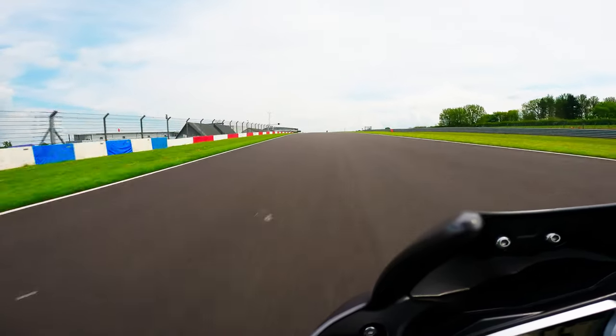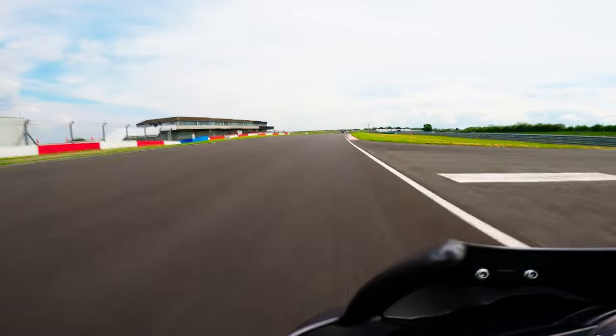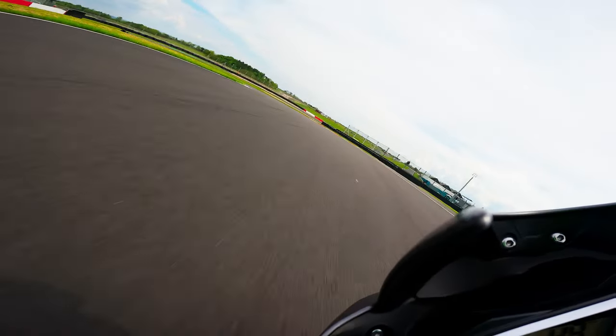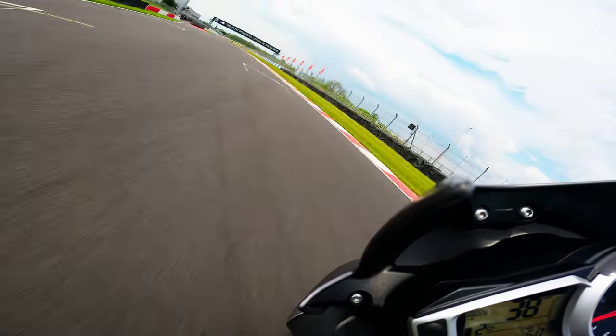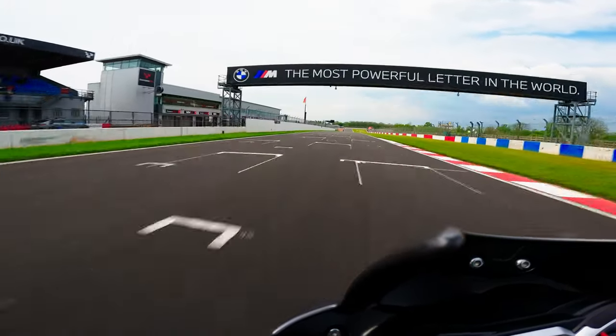Goddards is another late apex, tight left-hander that I've turned in far too early for here. Getting back on the power smoothly and using the whole width of the track helps achieve maximum drive back onto Wheatcroft straight, for a pretty below-average time of two minutes and five seconds. Let's see if we can improve this in the next video.